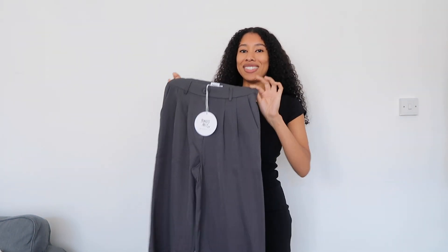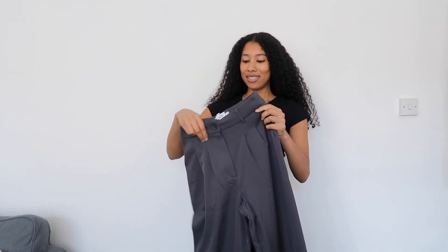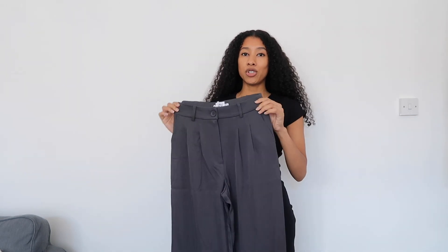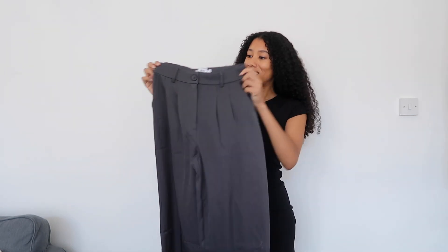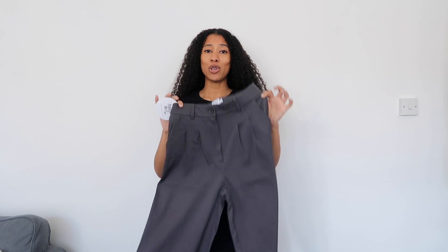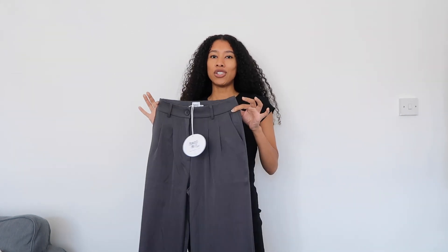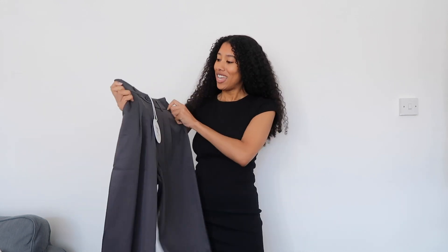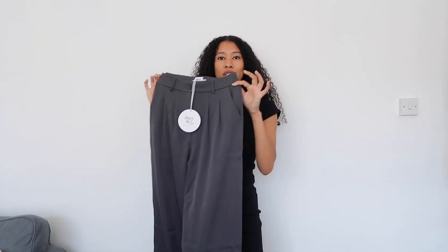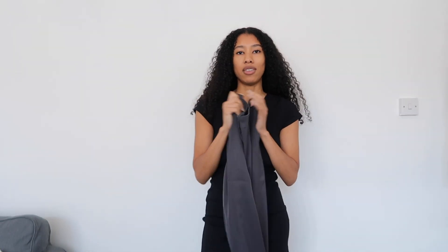Next are these trousers — the ones everyone talks about when it comes to Princess Polly. These are the Archer Pants in the colour Slate, which is basically a charcoal colour. It's gorgeous. I really wanted a pair of dark grey trousers and everyone says how good these are, so I'm excited to try them. They're great for tall people but there's also a petite section if you're shorter. I got these in a UK 8, which is a US 4. They come in so many different colours too, so if I love these I'll definitely pick them up in other colours.